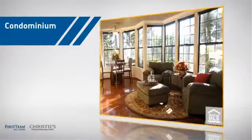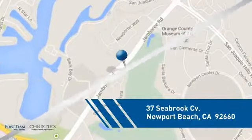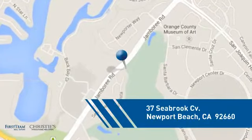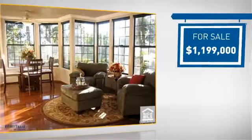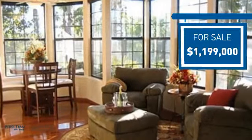This condominium is a great choice for those who want the privacy and easy maintenance of condo living, and it's located in this area. Currently listed at just under 1.2 million dollars, it offers an excellent value for the area.